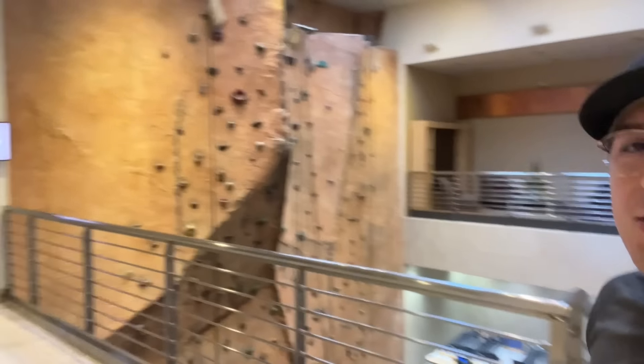Good morning — made it out to the gym, and check this out: there is a rock climbing wall!